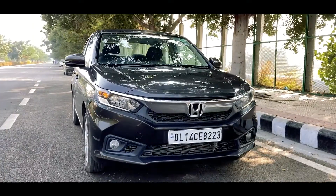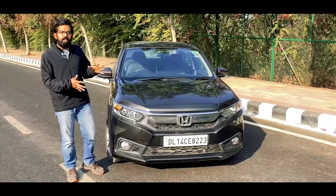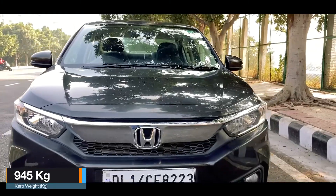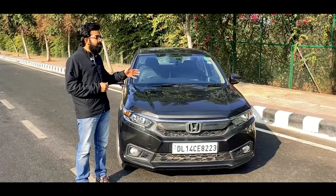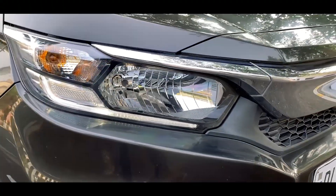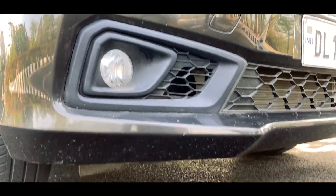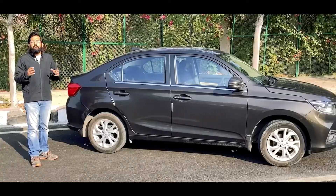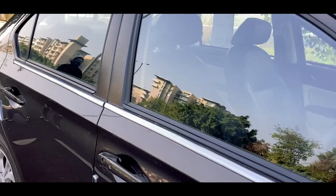At the front, the Honda Amaze gets the signature Honda wing-face chrome grille, which looks really aggressive — much more so than the older generation. This facelift was done in 2019 and remains the same since. It gets a BS6 compliant engine, halogen headlights with LED position lights, halogen turn indicators, halogen fog lamps, and a very sporty front bumper. There's also a prominent shoulder line running from the headlamps to the tail lights.